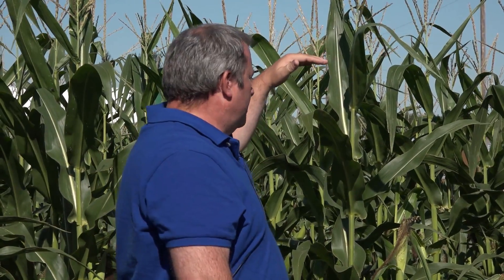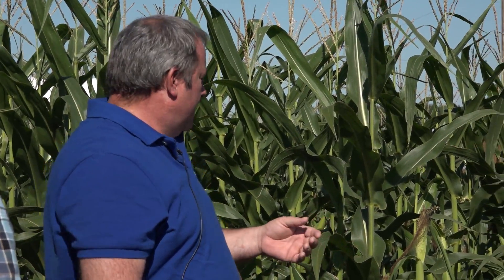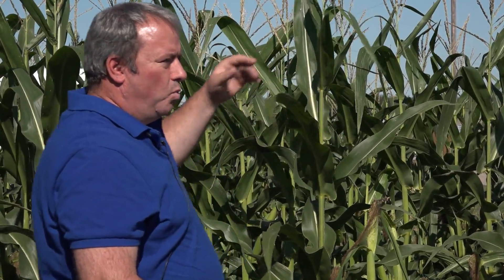We haven't seen any epidemics of bacterial diseases because the environment just isn't going to drive them to spread throughout the whole field. But here's an example of bacterial stalk rot. When you have pivot irrigation going over the corn, you get a lot of water accumulating where the leaves attach to the stalk. It can stay trapped there all day and all night. Where the water pools at the junction of the leaf and the stem, there's a microclimate where the bacteria can survive — and that's where we've seen bacterial stalk rot develop.